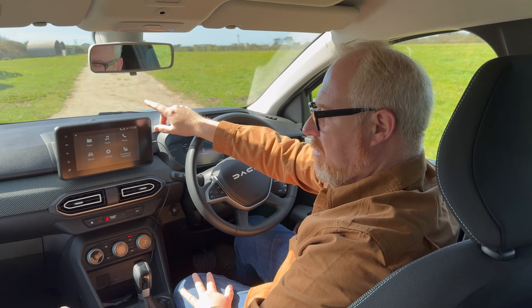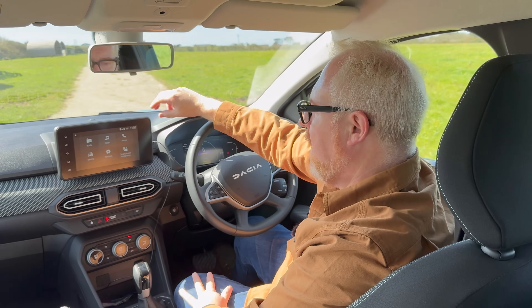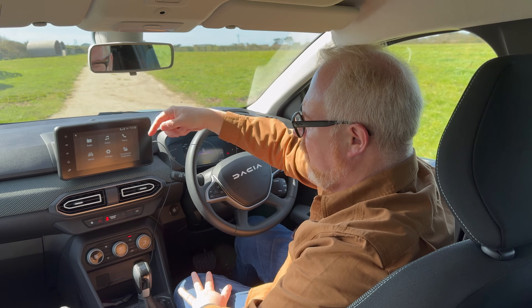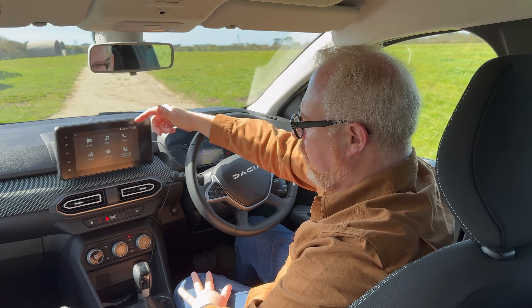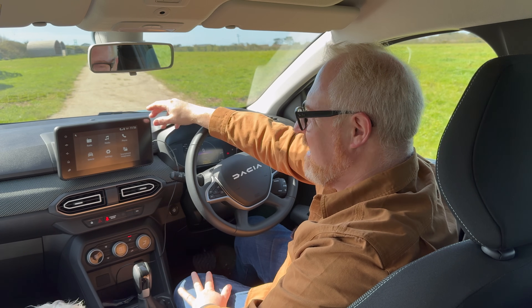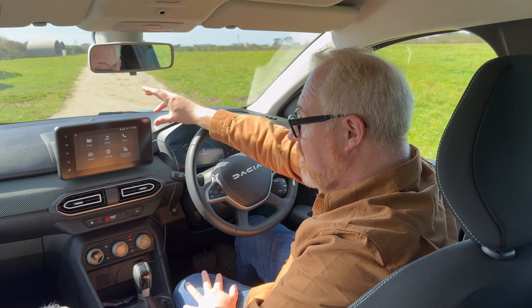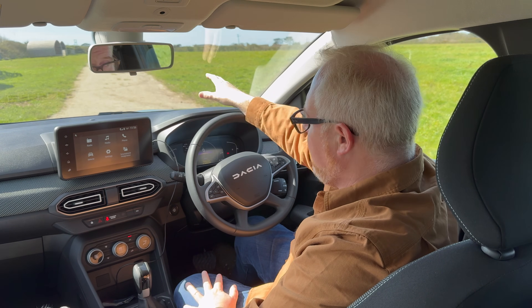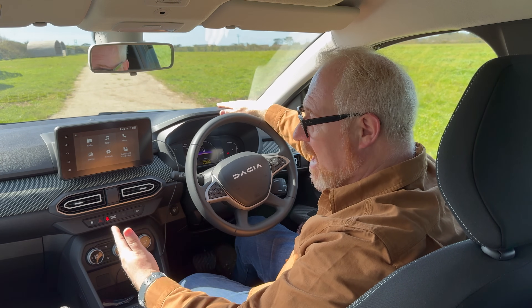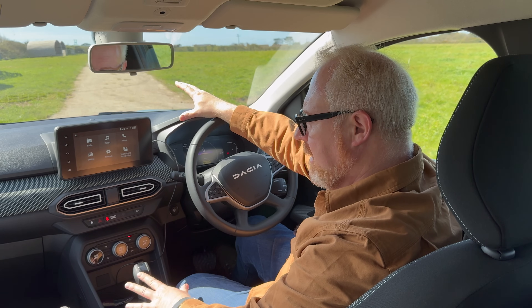You get a four-speaker stereo in the Expression trim, or six speakers in the Extreme. You've got radio and media connectivity, but it has to be hardwired — if you want to use Spotify you need it plugged in rather than over Bluetooth alone. It just hasn't been reliable enough, especially when you're using navigation trying to find small towns in Cornwall. I'd be more tempted for Dacia to do what Volkswagen did with the Up or Skoda with the Citigo — just have a cradle for your smartphone as the media centre.